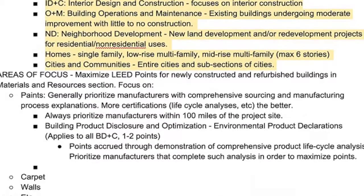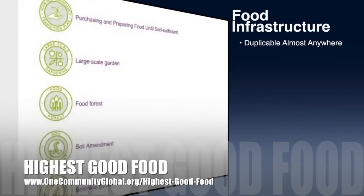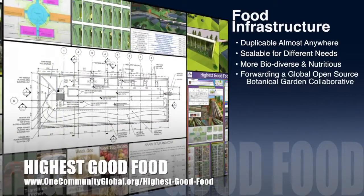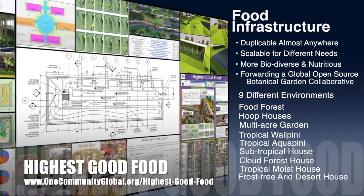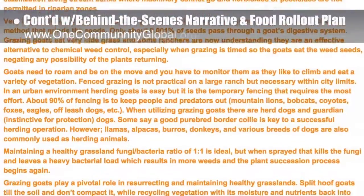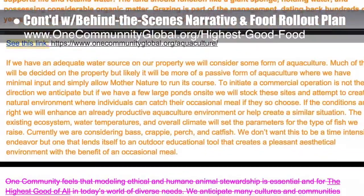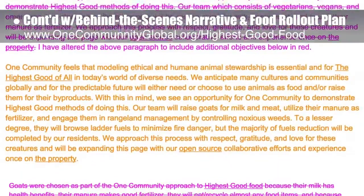One Community's approach to highest good food is duplicable almost anywhere, scalable for different needs, more biodiverse and nutritious, part of forwarding a global open source botanical garden collaborative, and includes nine different free-shared and duplicable growing environments. This week the core team continued writing the behind-the-scenes narrative in the detailed food rollout plan for the various stages of development, researching information on goats, exploring fencing options, and adding details to their aquaculture plans.